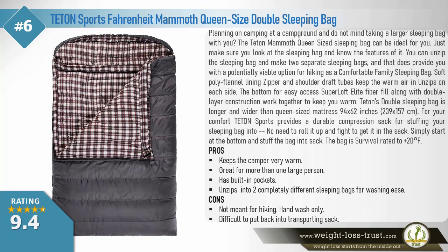Teton Sports Fahrenheit Mammoth queen-size double sleeping bag. Planning on camping at a campground and don't mind taking a larger sleeping bag? The Teton Mammoth queen-size sleeping bag can be ideal for you. You can unzip the sleeping bag and make two separate sleeping bags, providing a viable option for hiking as a comfortable family sleeping bag. Soft poly flannel lining, zipper and shoulder draft tubes keep the warm air in, and it unzips on each side at the bottom for easy access. Super-loft elite fiber fill along with double-layer construction work together to keep you warm.